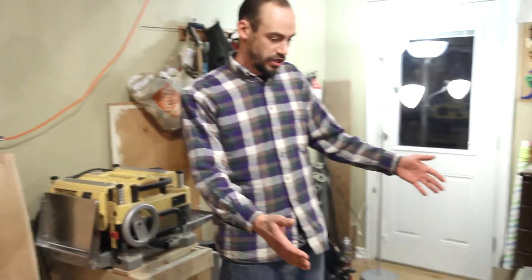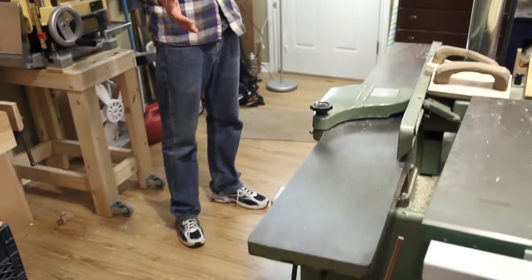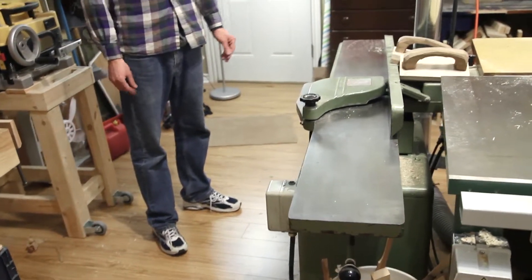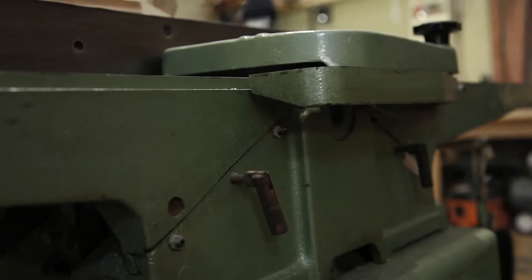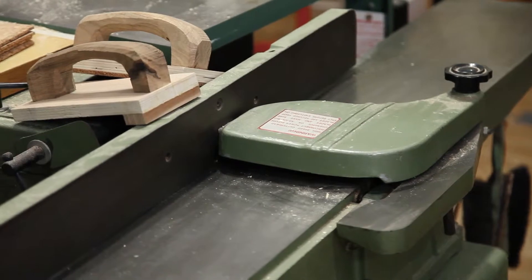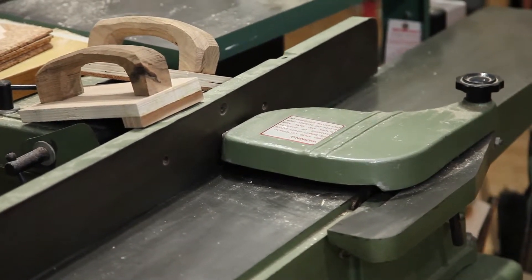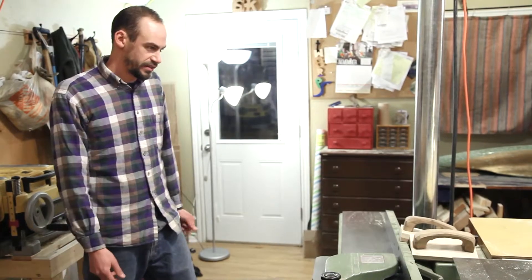This is the pride and joy of the shop — my beautiful 8-inch jointer. It's an old Busy Bee, I believe. I don't quite recognize this shade of green; it's not General, but this thing is a beaut. It's a full 8 inches across and it really runs nicely. I've got to get the blades sharpened but that will come down the road.